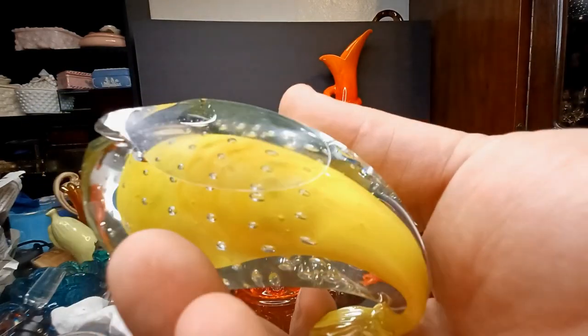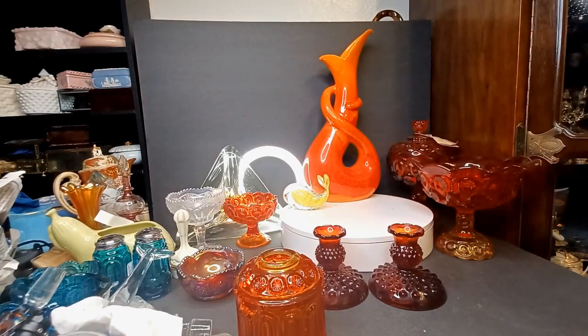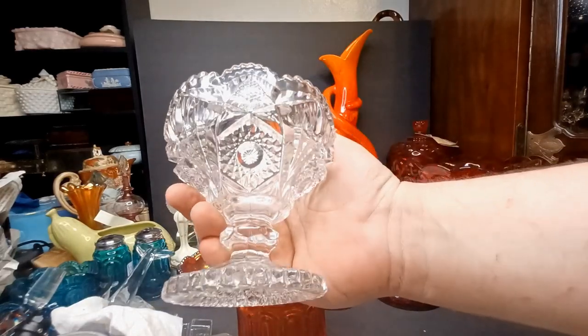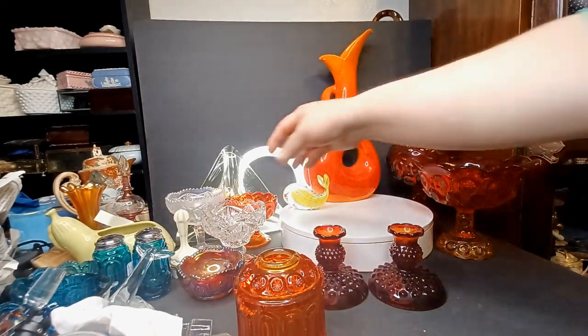Very clear bottom with a pontil mark — somebody made this and cared about it enough to polish the bottom. That is a thing you want to see. If it's gonna be Murano, it's almost always gonna have a polished bottom.